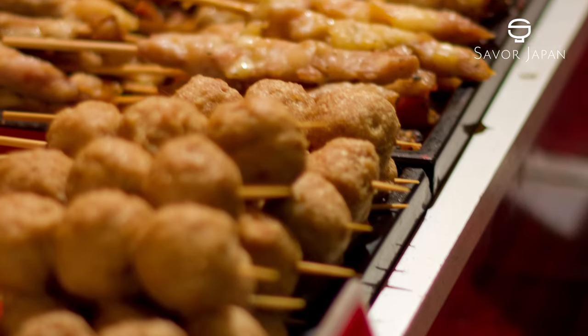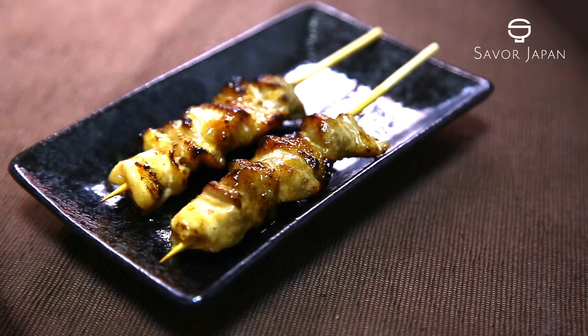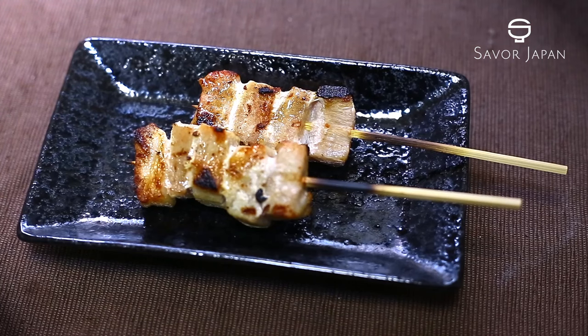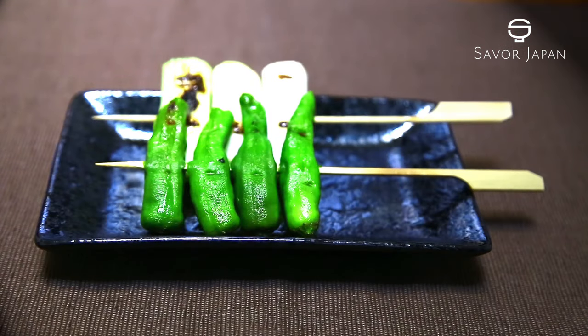Now, to introduce some popular kushi-yaki in Japan. Chicken meat: yakitori. Pork: yaki-ton. Innards: mochi-yaki. There are many others, including vegetables and seafood.